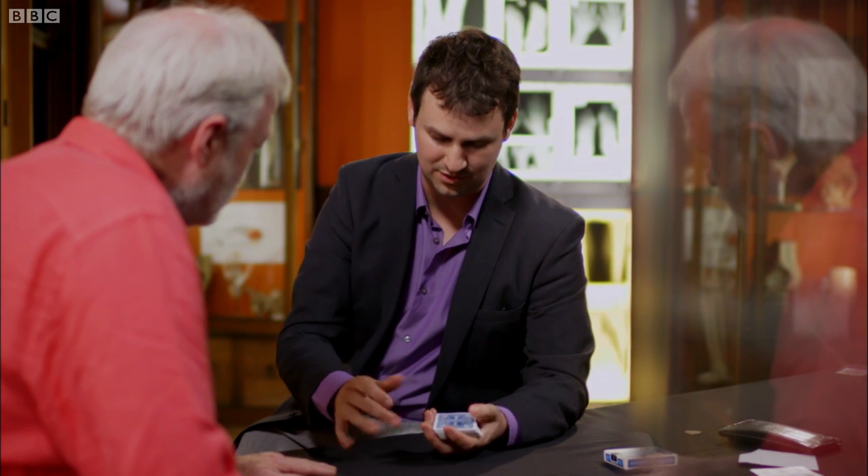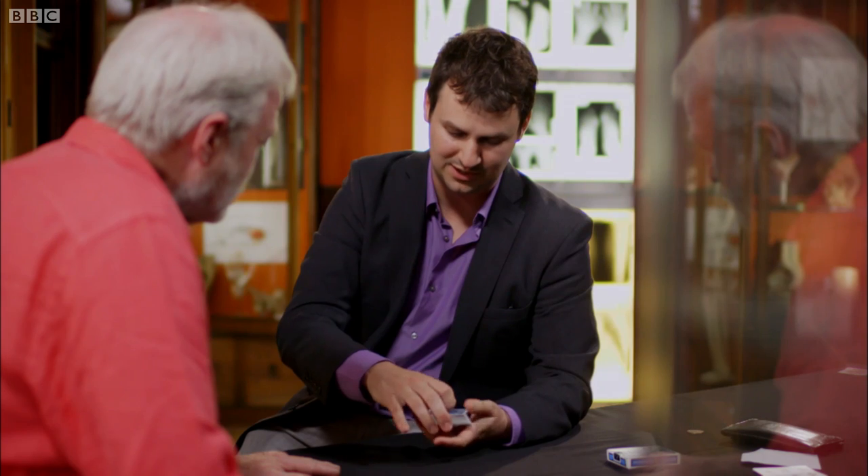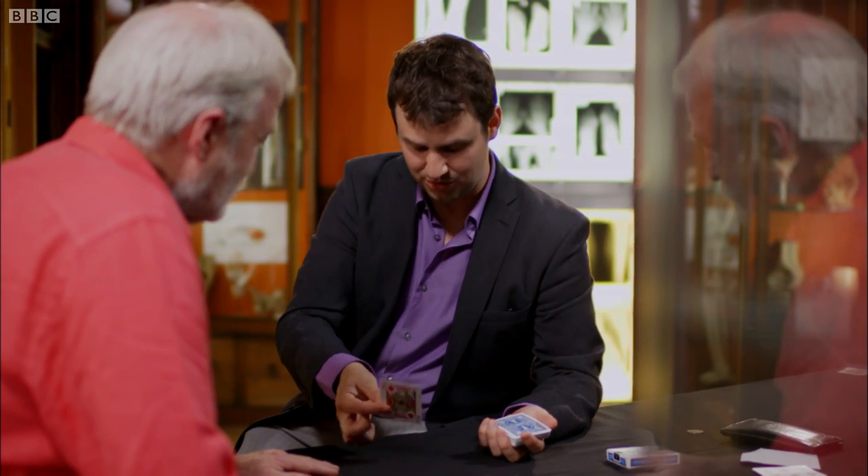That is something which requires a lot of action on the thumb to create that pivot and hold the card in place. It's just everything that you do as a magician will use your thumb to make the magic happen.